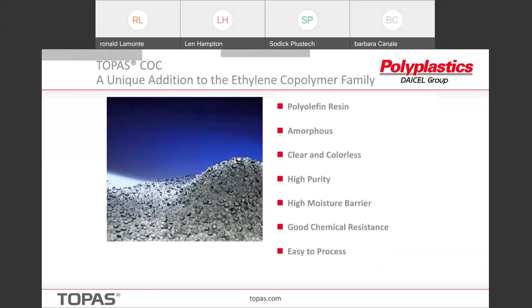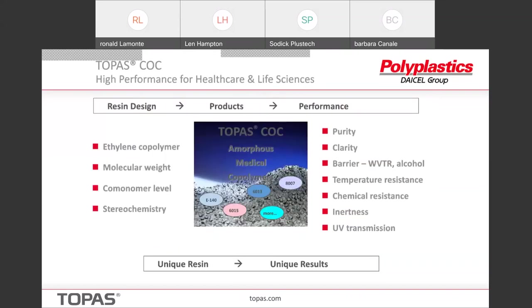If you follow the instructions it's easy to process, but if you don't, well, then it's like putting together the kids' toy on Christmas Eve. It's a high performance resin, and in the resin design we control the molecular weight, we control the comonomer level, and we control what's called the stereo chemistry — how the comonomers are arranged in the chain of the polymer. By doing that, we can produce a range of products with quite different performance than conventional polyolefins.